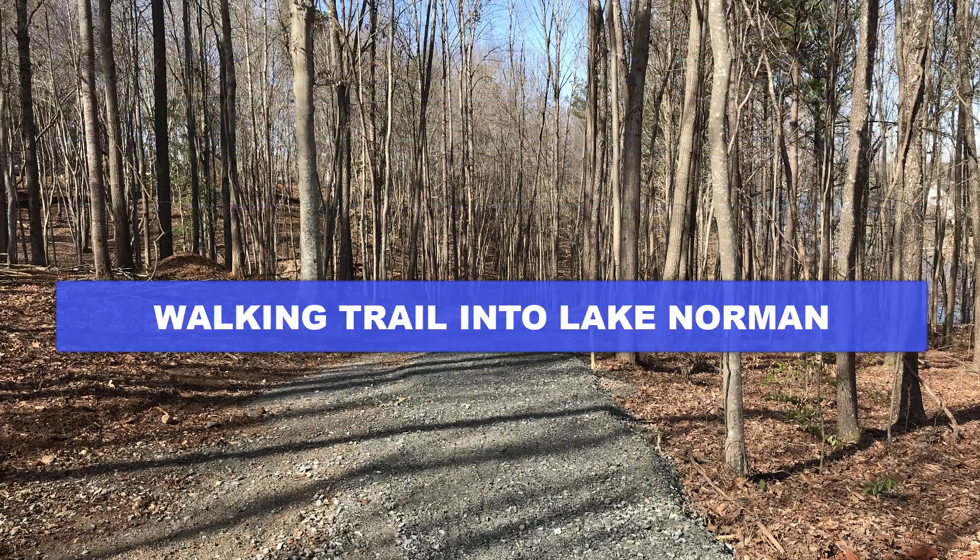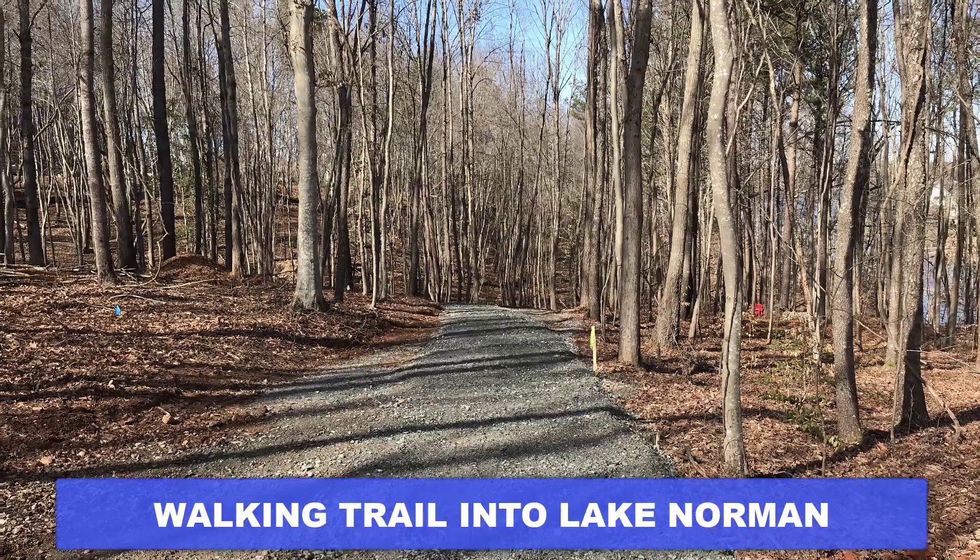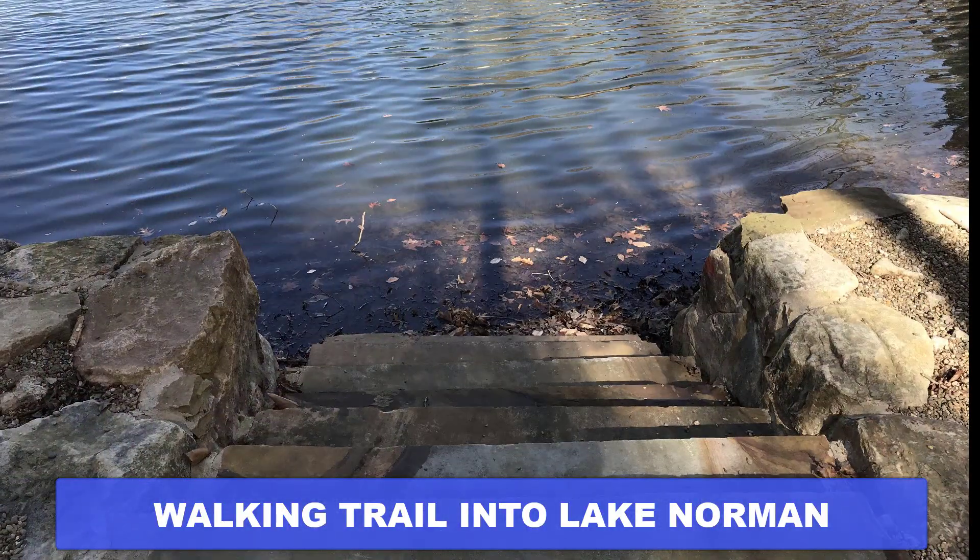Don't miss the nature trail, taking you down to Lake Norman, with canoe access and steps right into Lake Norman.